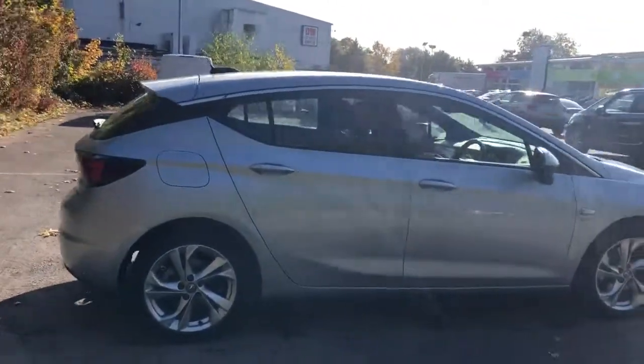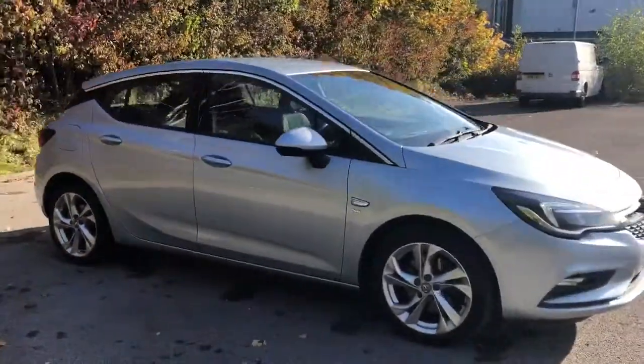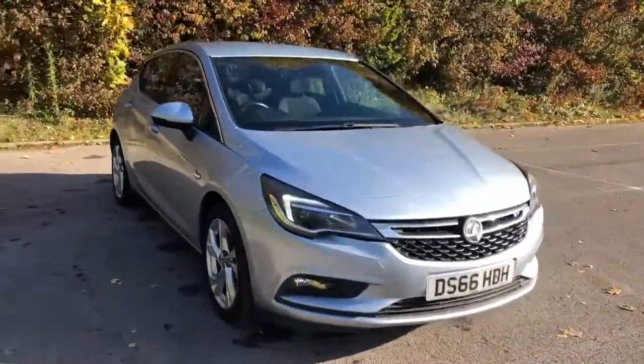And there we have the 66 plate Vauxhall Astra. To arrange a viewing or book a test drive, please contact Pentagon Vauxhall at Lincoln, Tritton Road.